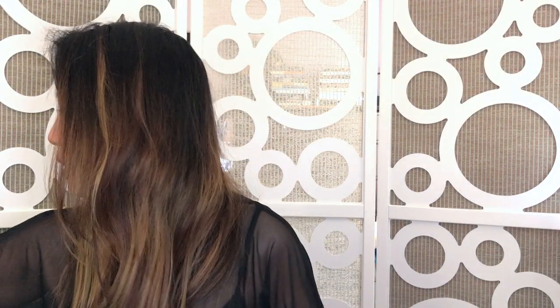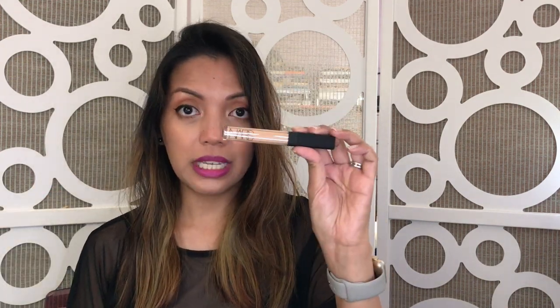I also got another concealer — this one is from NARS, their Radiant Creamy Concealer in the shade Medium to Ginger. I've been using the Medium shade called Custard under my eyes and to highlight around my face, and I really like the finish of those concealers. So I got one that's closer to my skin tone to use like my Chanel concealer for everyday, and the lighter one just for special occasions.